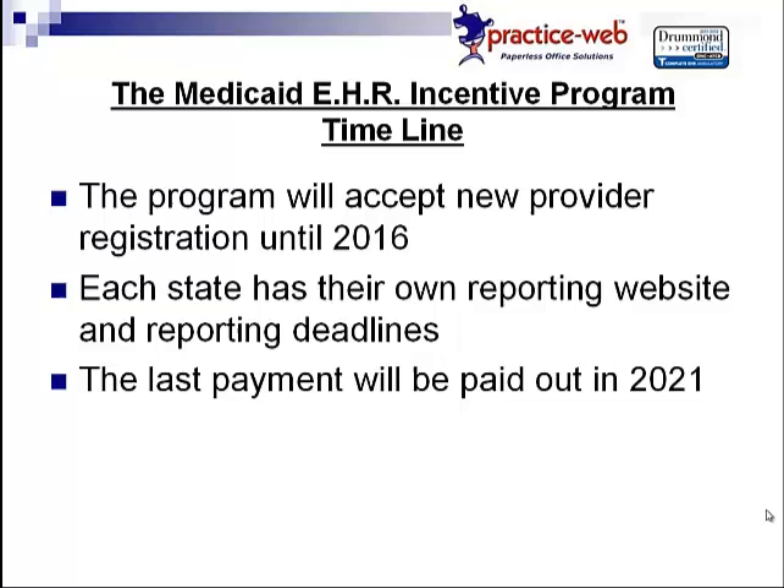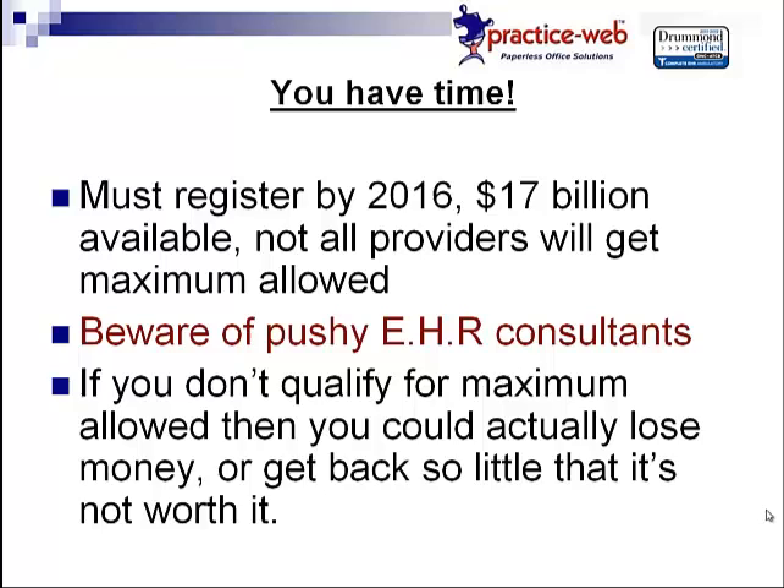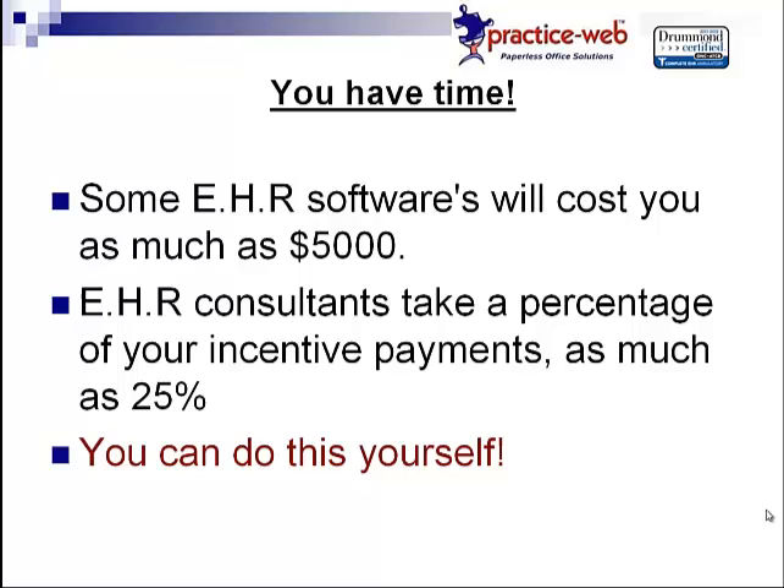Now that you know the basics without all the wordy terms and acronyms, what I'm trying to tell you is that you have time. Many of you have probably been approached by an EHR consultant trying to get you to do it as soon as possible. What they're actually trying to do is pressure you into purchasing their software, which we've heard averages about $5,000. They'll tell you that you don't have to pay it up front, but once you get your first incentive payment, they'll take that $5,000 right off the top. Then, for every subsequent payment you get, as long as you're enrolled in the program, they'll take a percentage — as much as 25%.